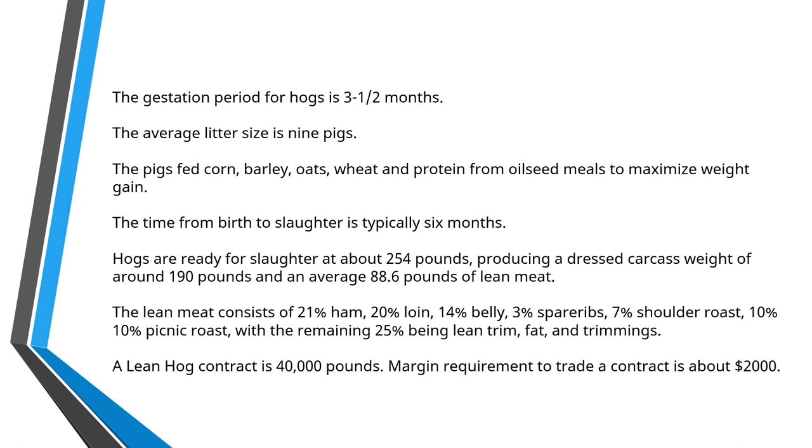The gestation period for a mother hog is around about three and a half months. After that pregnancy period, she will give birth to a litter of baby hogs, and the average litter size is around about nine little piglets. These piglets are fed a diet of corn, barley, oats, wheat, infused with some protein that comes from things like soybean meal and canola meal.